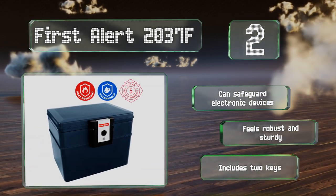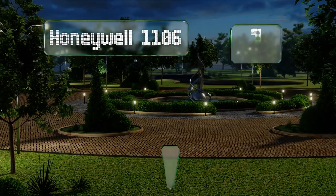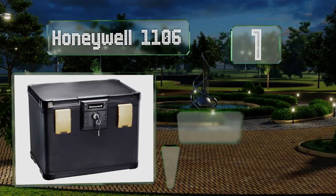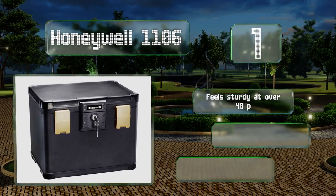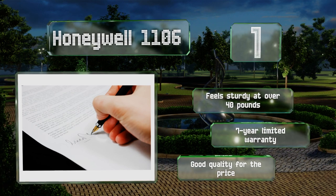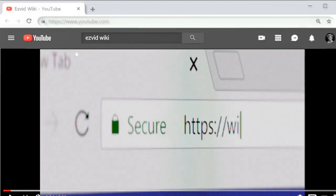Coming in at number 1 on our list, the Honeywell 1106 is a large model that can hold plenty of US letter or A4 documents along with other important items that require protection. It's particularly useful for those worried about flood damage, as it has a 24-hour waterproof seal. It feels sturdy at over 40 pounds and is backed by a seven-year limited warranty. It's good quality for the price.